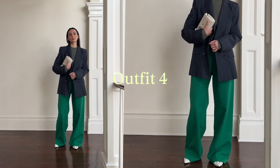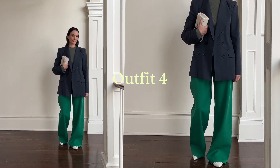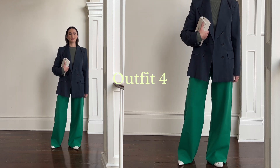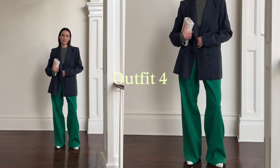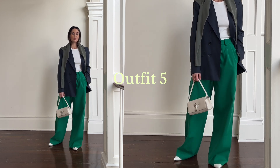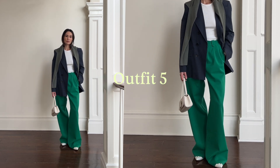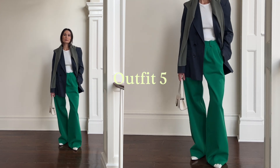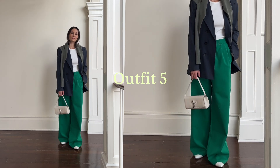Outfit number four shares a lot of similar elements from outfit number three, except the bottoms are changed — I am wearing the green Cezanne trousers. Kept the same white bag, but I'm styling it as a clutch. It's very comfortable, but I still look and feel really put together. Outfit number five features the trouser and blazer combination, but mixed with the white tank top instead, and I decided to throw the sweater over the shoulders — I love doing this. It looks really cool, adds visual interest, and keeps your back warm.